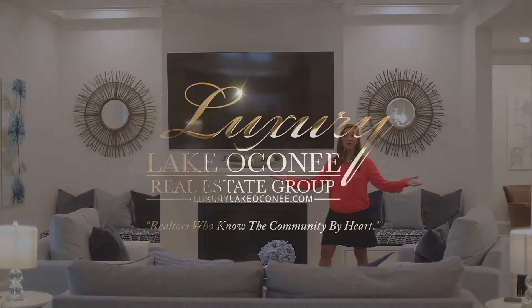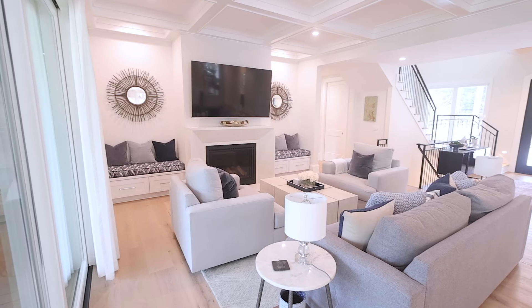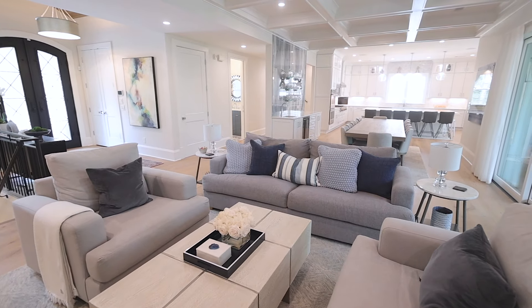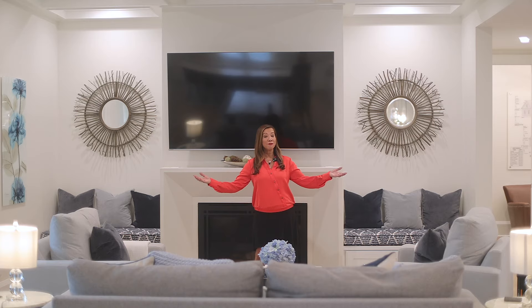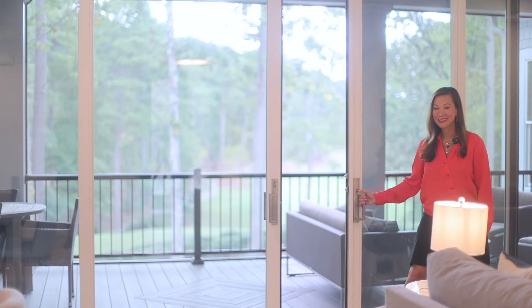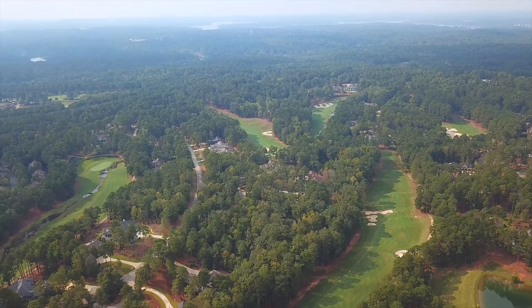The great room boasts beautiful ceilings and an Italian-designed fireplace mantel, making it the perfect gathering place. With energy efficiency and maximizing views in mind, the home features glass sliders that provide unobstructed views of the golf course.